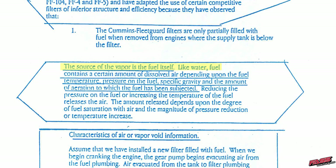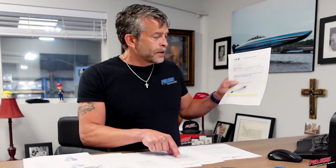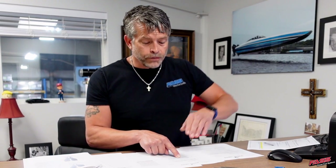It says the source of the vapor is the fuel itself. Like water, fuel contains a certain amount of dissolved air depending upon the fuel temperature, pressure on the fuel, and atmospheric pressure. Remember we're talking about going from sea level at 14.7 psi to the highest point on I-70 at 11,158 feet, which is around 10 psi — that's a substantial loss in pressure pushing on the fuel, specific gravity, and the amount of aeration the fuel has been subjected to.